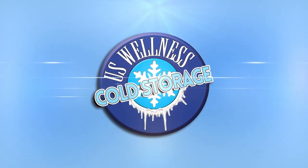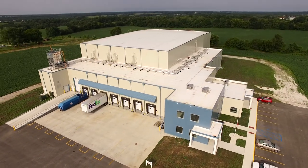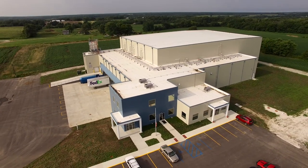U.S. Wellness Cold Storage. Your cold security is our guarantee. We're standing at a facility here today which has taken 16 years to actually achieve. We think we have one of the finest state-of-the-art cold storage facilities in this part of the Midwest.